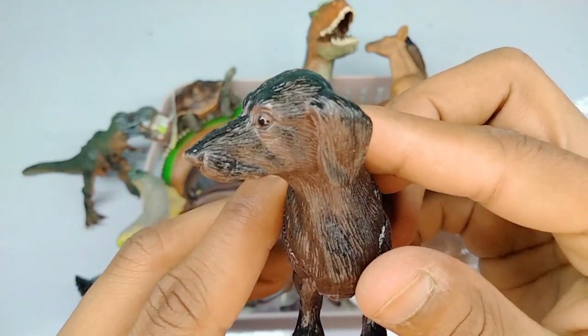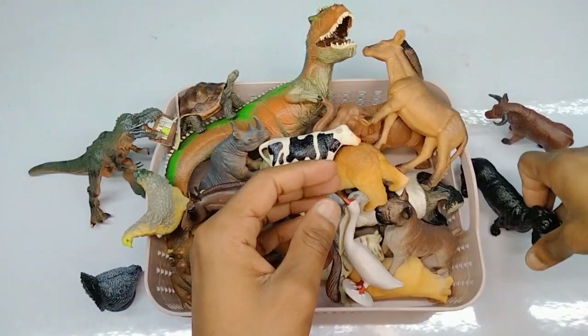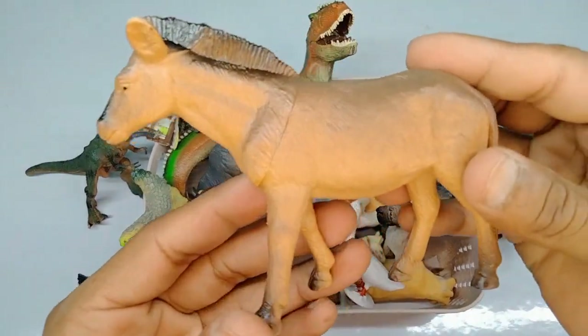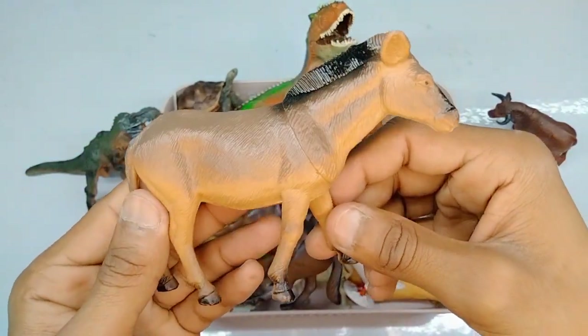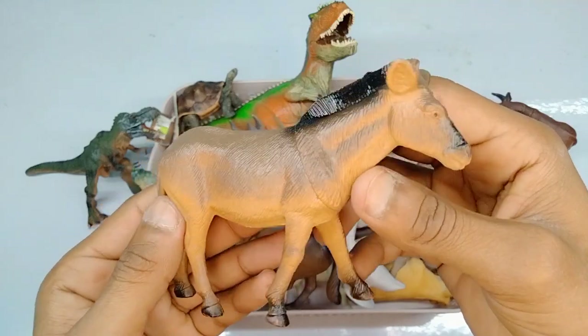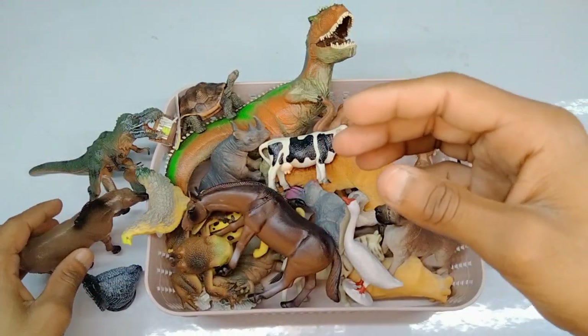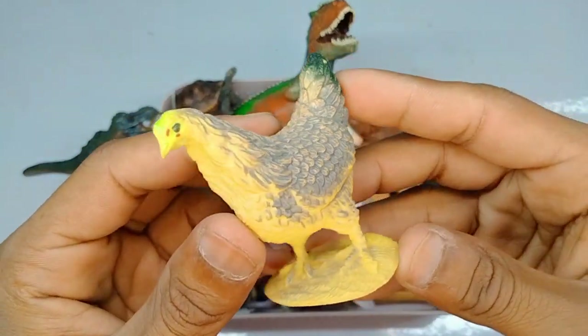Beautiful black dogs figure. Next figure: donkey, high quality donkey figure, beautiful figure donkey. Very nice figure donkey. Next figure: chicken, high quality chicken figure.